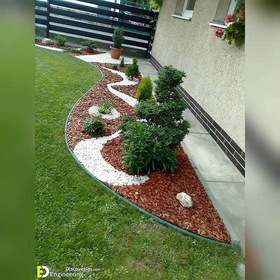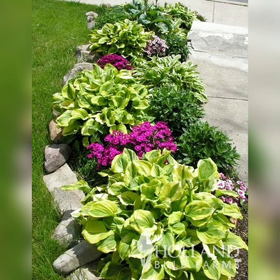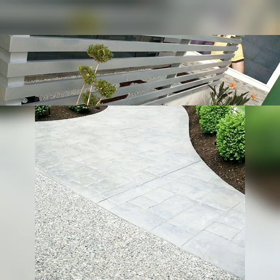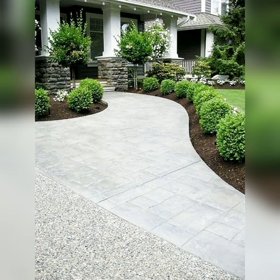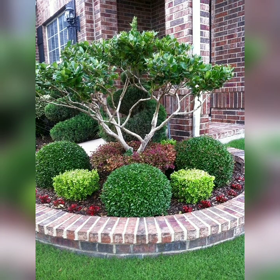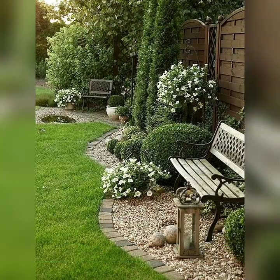Hello friends, welcome to my YouTube channel Greenhouse. Today in this video I'm going to show you various ideas for a beautiful garden. Here are multiple digital designs that you can apply to beautify your space.